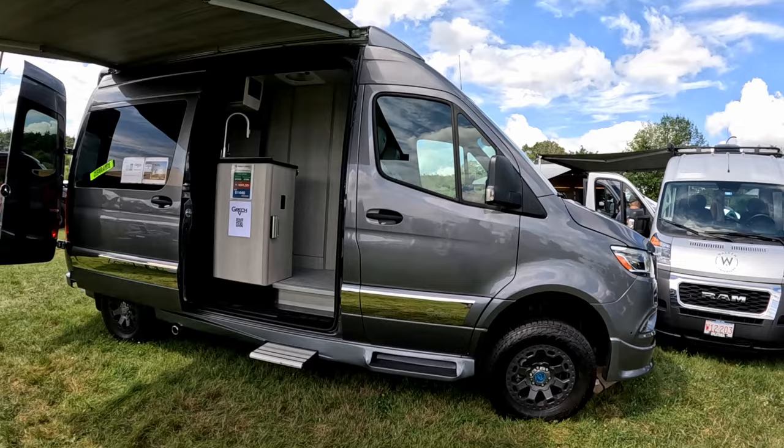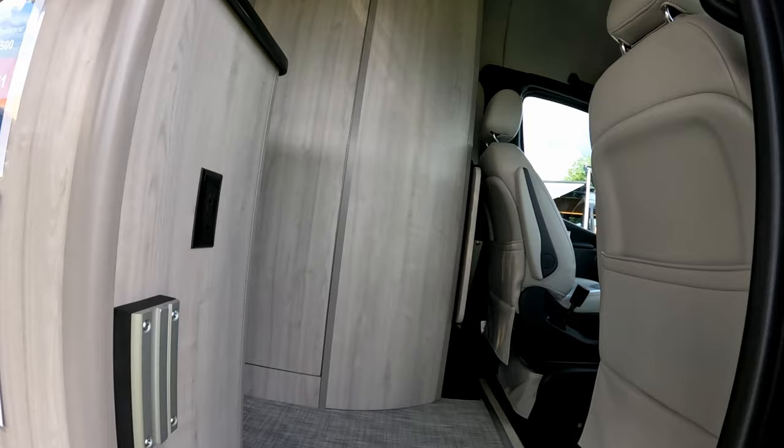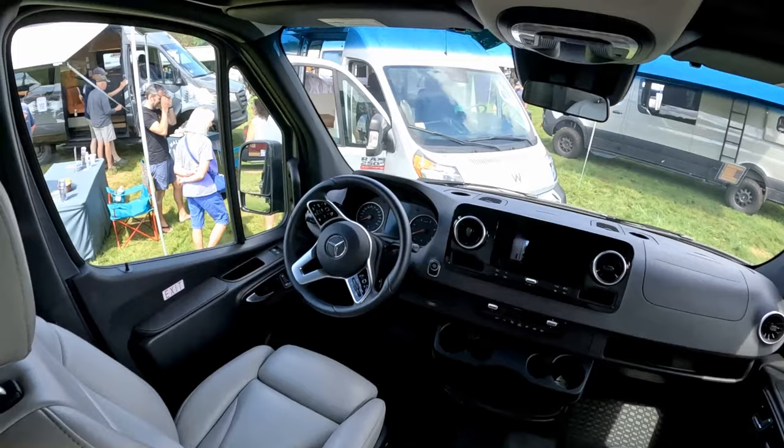Here's a Gresh on a smaller platform — a little shorter van, still really nice. Power step, isn't that cool? When you're driving this thing, you're driving in luxury. This is like the Cadillac — or this is like the Mercedes, right?